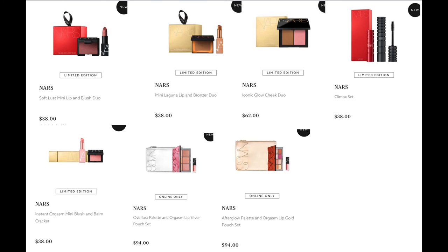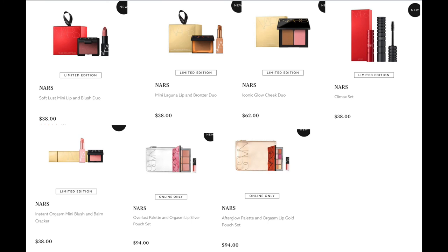From NARS — I was a little disappointed in their holiday set, honestly. There's only one product I really want. We have the Soft Lust Mini Lip and Blush Duo for $38, the Laguna Lip and Bronzer Duo for $38, the Iconic Glow and Cheek Duo for $62, the Climax Set for $38, the Mini Blush and Balm Cracker for $38, the Overlust Palette and Orgasm Lip Silver Pouch Set for $94 — that's what I'd get because I really love that blush palette — and the Afterglow Palette and Orgasm Lip Gold Pouch Set for $94. Last year with their Studio 54 they killed it, but this year was a bit basic.